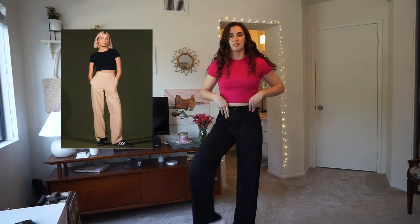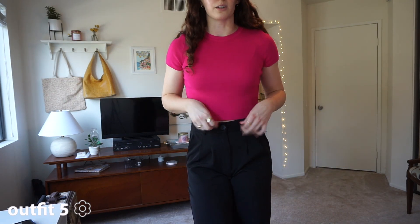Another trend I've been seeing is trousers with tennis shoes. Some people might think this is ugly, but I think this is fun. I love this Zara super hot pink cropped top paired with these nice Princess Polly black trousers.